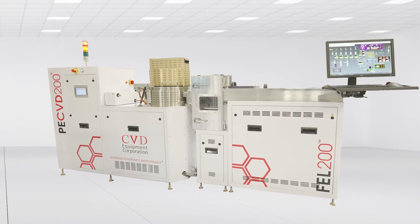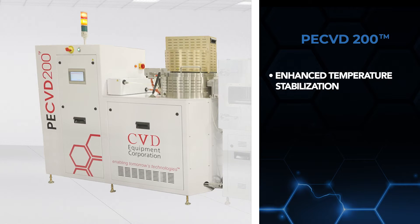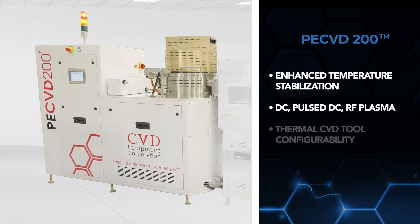The PE-CVD 200 is a turnkey solution that provides enhanced temperature stabilisation engineered for uniform growth across 200 millimetre wafers. Our PE-CVD is configurable for DC, pulsed DC, or RF plasma. This system can also be configured as a thermal CVD tool.